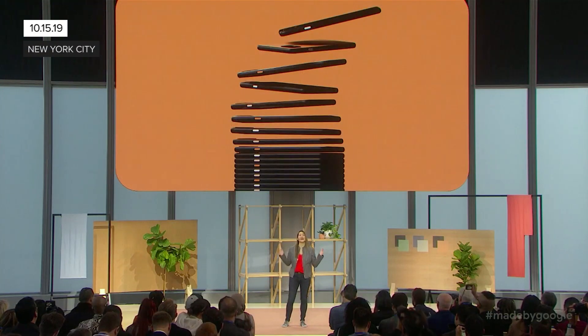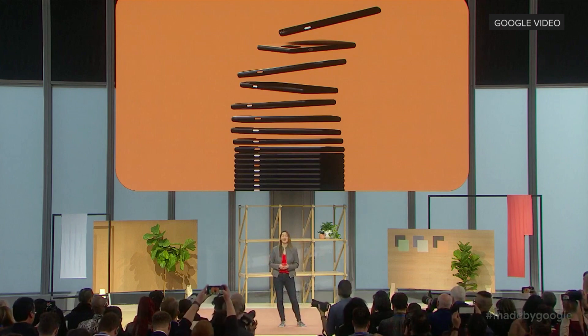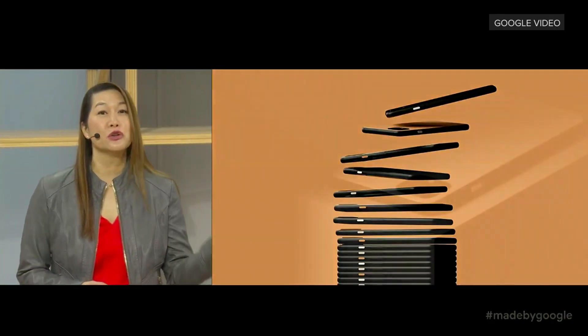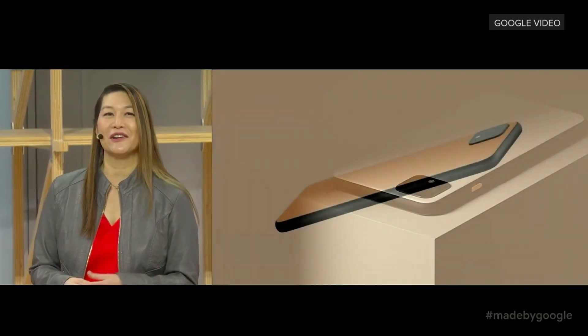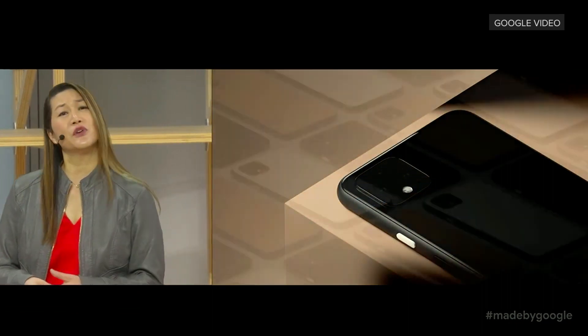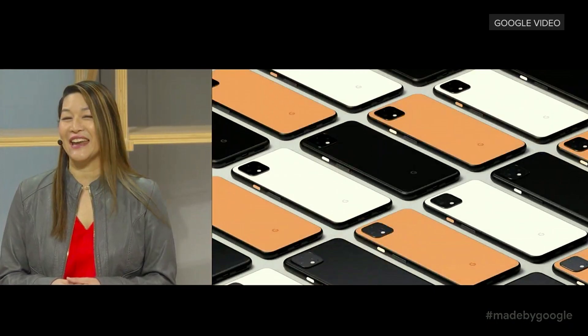Pixel 4 introduces entirely new, helpful experiences with more natural interactions. It's completely redesigned with a new look, a new color, and a beautiful new finish. And Pixel 4 includes camera features and sensors that you're not going to find on any other phone.